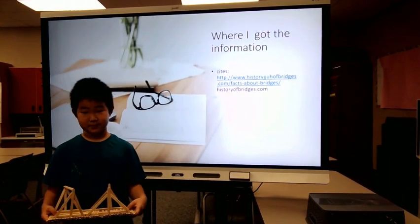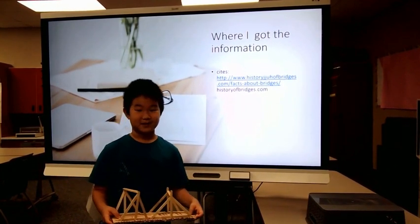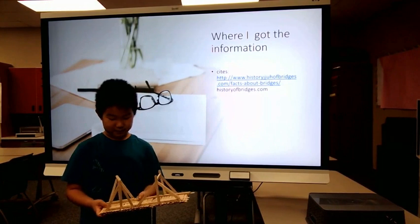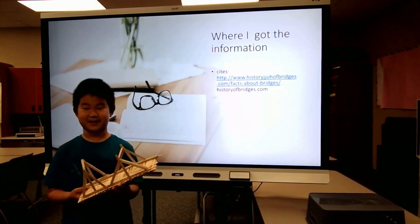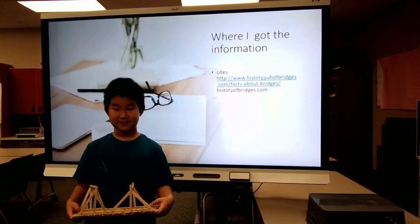And when you were studying your Cantilever bridges, what did you find to be the most interesting thing? Or what was your favorite part about this project? My favorite part was probably making the PowerPoint. Thank you so much.